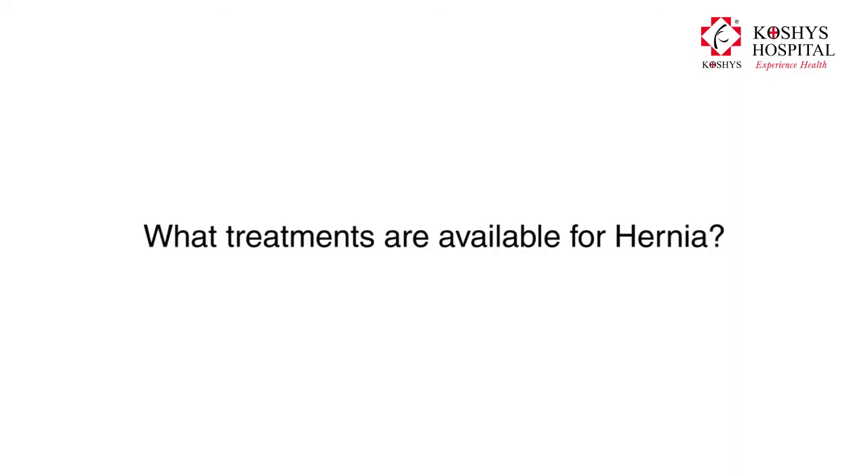Hernias are treated with surgery. It can be done either as a traditional open surgery or the newer method, which would be laparoscopic or keyhole surgery. In both cases, a mesh is usually used to close the defect.